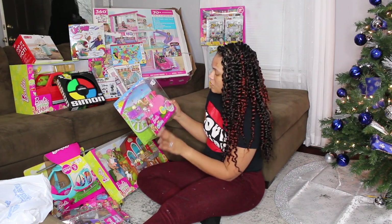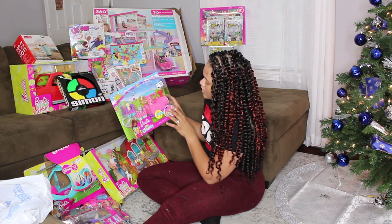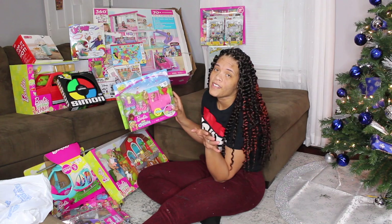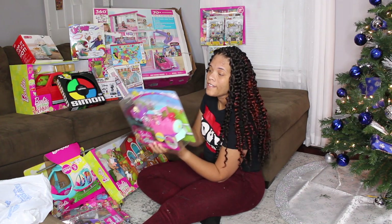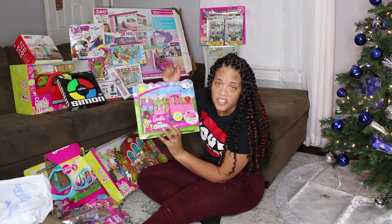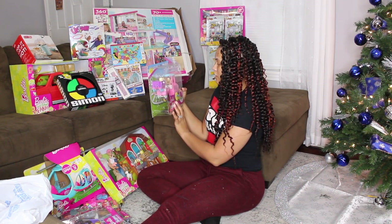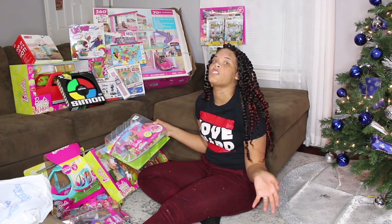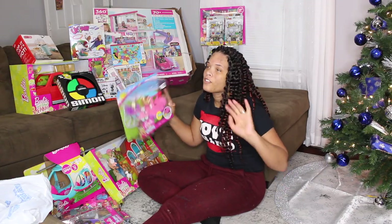This one is a toddler Barbie train and it comes with a dog and a cat. She loves cats — mommy hates cats, so we're not doing the real cat thing. But this is about as close as she's gonna get. I think she's gonna love this one too. I really think we did great this year — this is gonna be a year to remember.